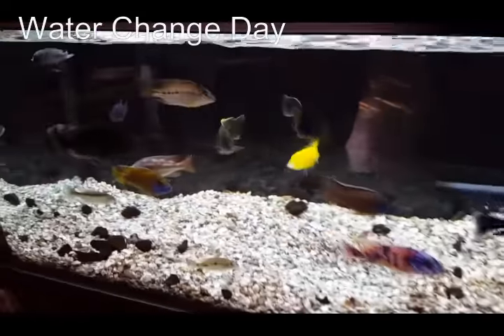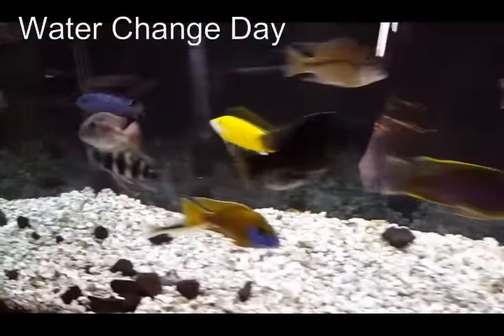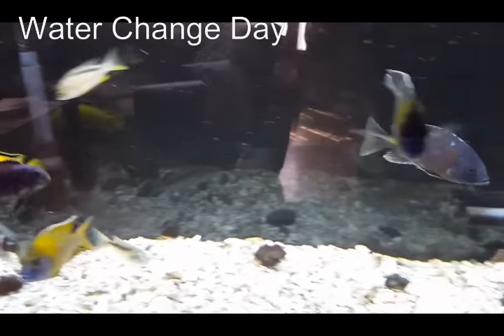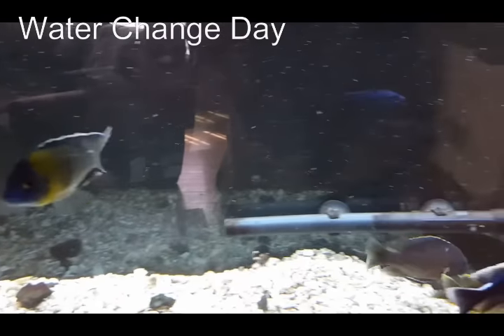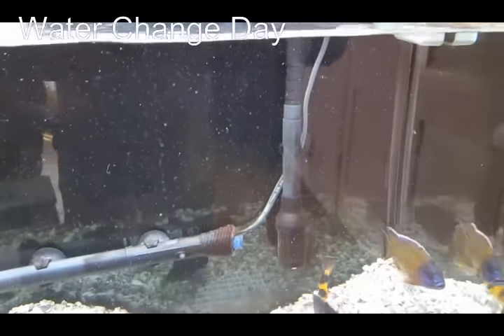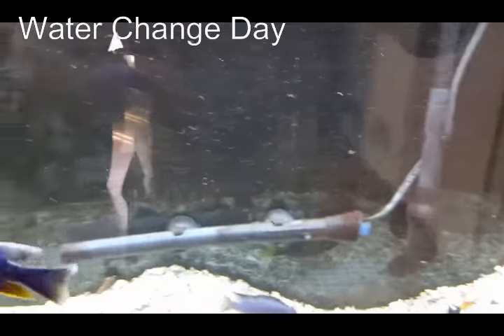By the way, it's May 21st 2016 and March 15th was the last time I serviced the Sun Sun canisters. You can see they're still moving a lot of water — still going strong.